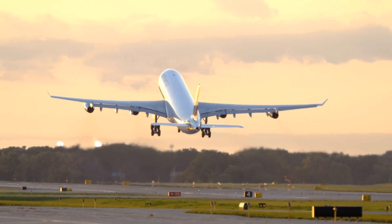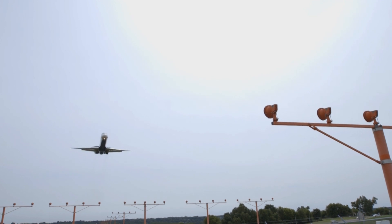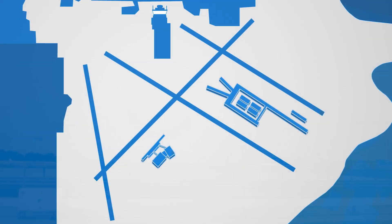Wind and weather are significant factors in determining runway use. Because airplanes must take off and land into the wind, the airport's runways are oriented with wind patterns in mind.